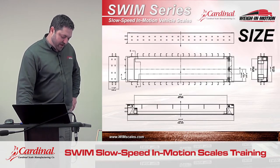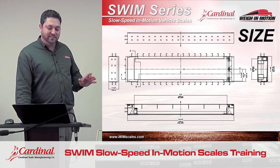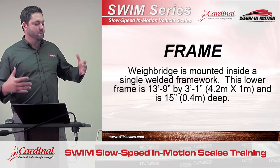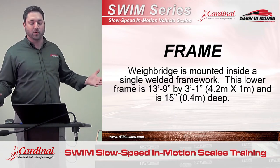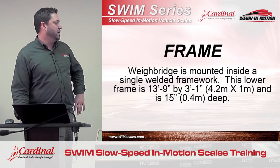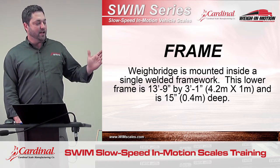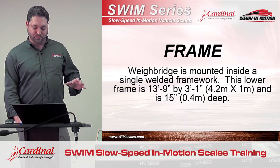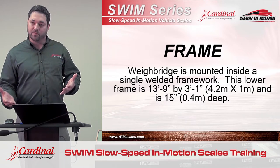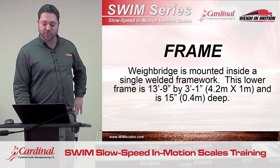The first advantage of the weigh-in-motion scale is purely its size — it's got a very small footprint. The lower frame itself, which is what supports the weigh bridge, is 13 feet 9 inches by 3 feet 1 inch. It's only about 15 inches deep. So you don't need very much space to install this scale, which is an advantage if you have a situation where, like at a shipping port right on the ocean, they might not have room or drainage for a full-size truck scale.